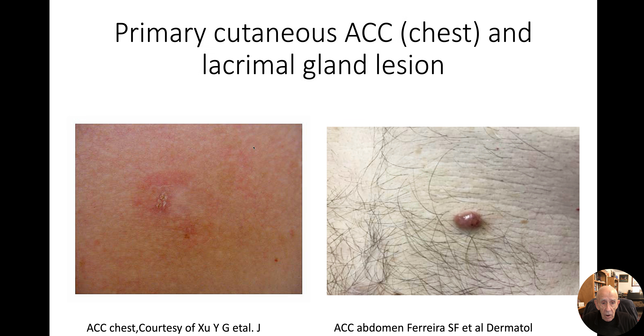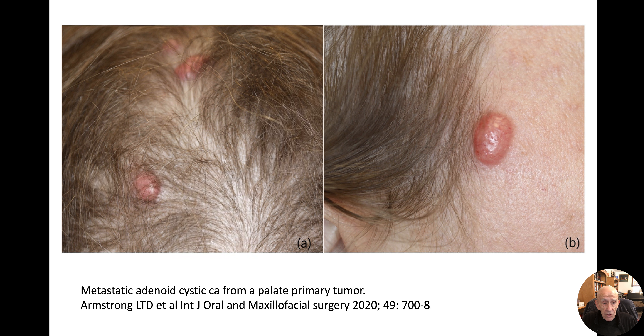Here are two pictures from the literature: on the left, an adenoid cystic carcinoma affecting the chest, and on the right presenting as a nodule on hair-bearing chest skin. This is an interesting couple of photographs from an article by Dr. Armstrong. The patient had a primary adenoid cystic carcinoma of the palate and developed metastases in the scalp — that's a very dramatic picture.